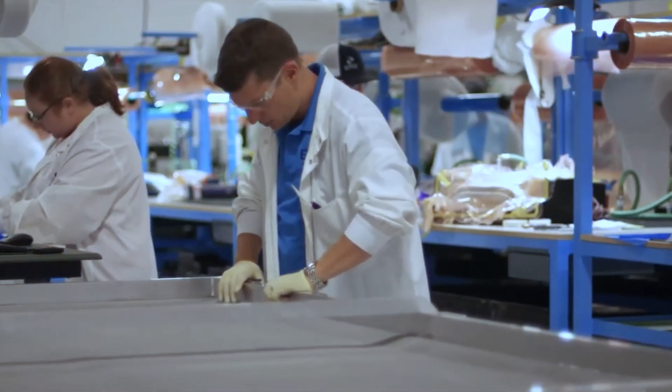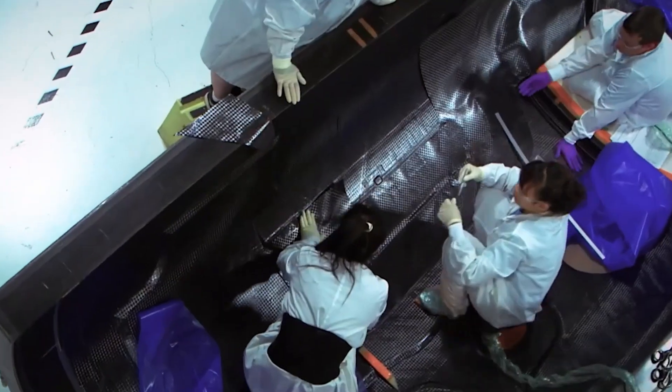Throughout the industry it became pretty well known who had the highest reliability, and Torre is known for delivering the most accurate resin content — and that was critical for building an airplane of this performance.